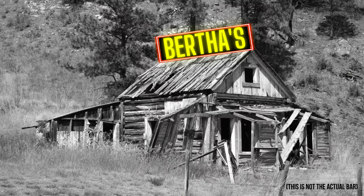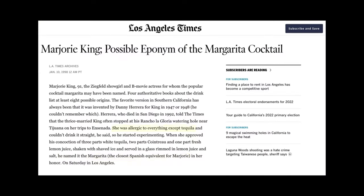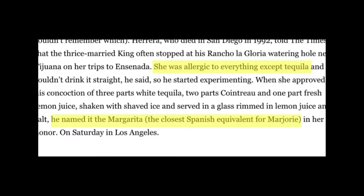Before I begin I just want to give you a brief history on the margarita. There are so many different stories and so many people claiming to have created this cocktail. One of them says it was created at Berto's Bar in Mexico around 1930. Another story says it was created for Marjorie King, a famous actress who apparently only drank tequila, and they named it margarita because that was the closest thing to Marjorie.